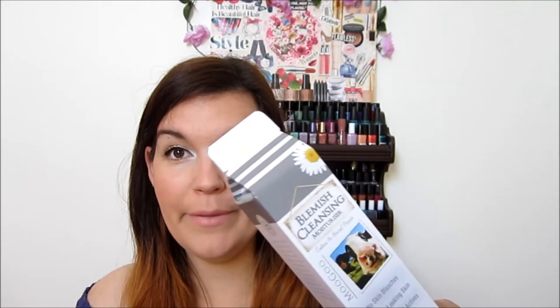Look at this — it's like a milk jug, isn't that so cute? So it's their blemish cleansing moisturizer. It contains no benzoyl peroxide, no skin bleaches, healthy looking skin, 100% natural actives and protects against blemish formation. I'm so excited about this and I'm going to open it — I don't want to wreck the packaging.